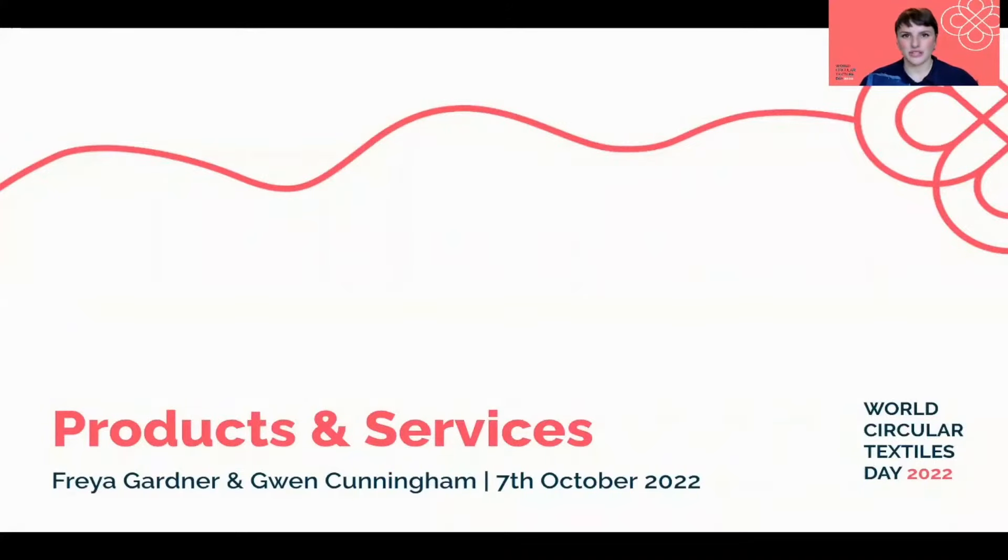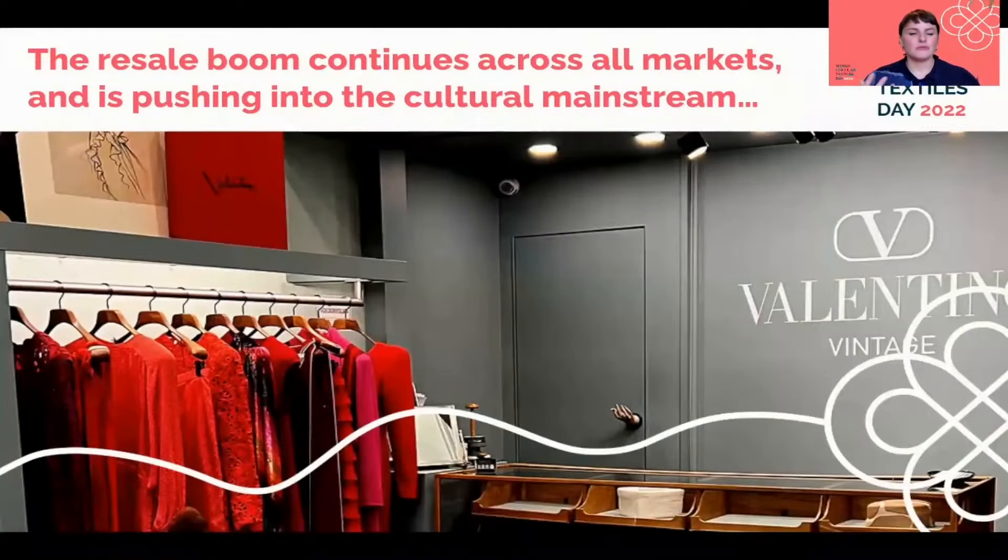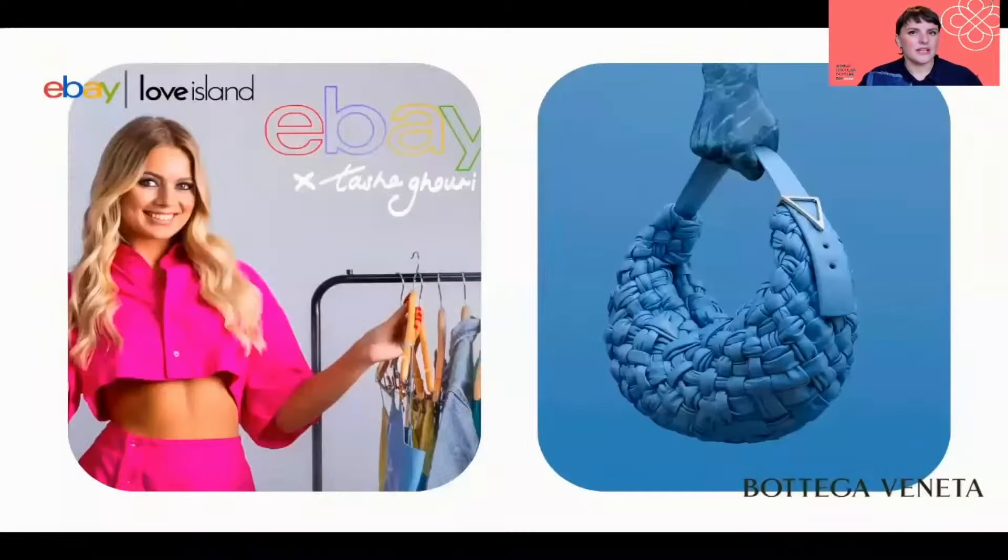Circular design needs to go hand in hand with circular business models. I've been looking at the 104 new cases from the WCTD Knowledge Hub and speaking to signatories to understand how this space has really evolved in the last 12 months. This time last year, we were reporting on the fact that resale and rental was really booming. Now we're seeing that this is continuing, but it's also spreading across new markets, with more value market and luxury market players entering the resale space.